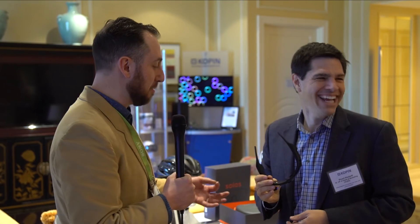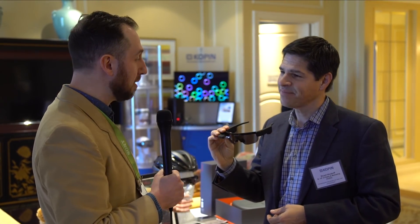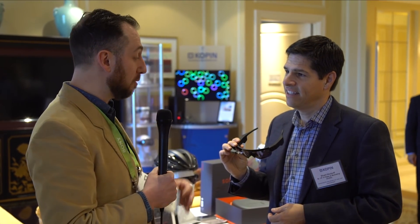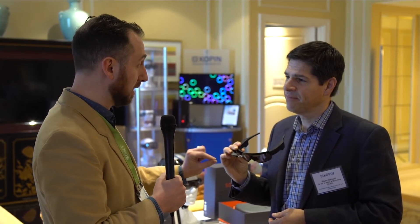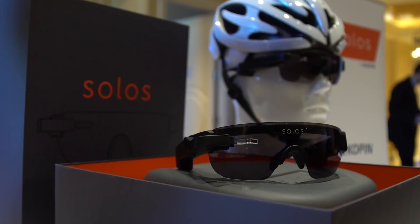I did have the opportunity to demo these earlier. It is a very bright and clear display and it connects with an app that shows you miles per hour, how many calories you're burning, and a lot of things you'd be interested in while cycling. It's a very compelling small form factor in terms of the display on the side of your face, and it's not going to be distracting while you're on the road, which is probably one of the key issues with any sort of HUD.